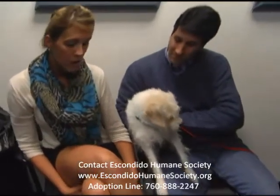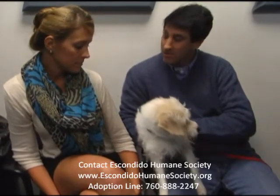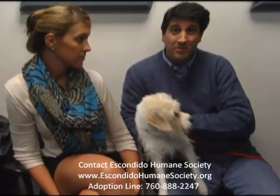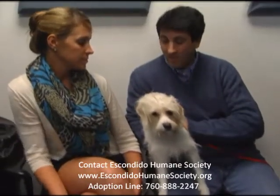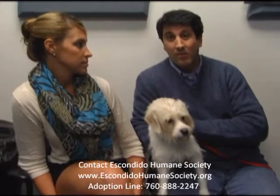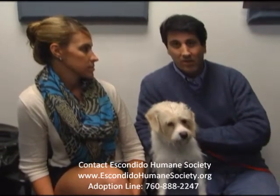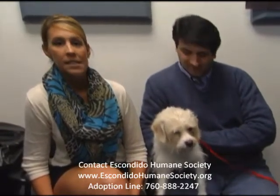If someone wants to adopt him, what do they have to do? They need to call the Escondido Humane Society, and they'll hook them up. The adoption fee's about $85 and they take care of everything. We'll also offer a free exam and give them $50 credit on their account at our clinic if they come down to us.